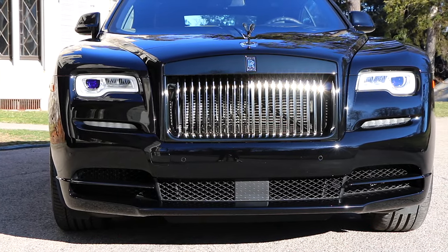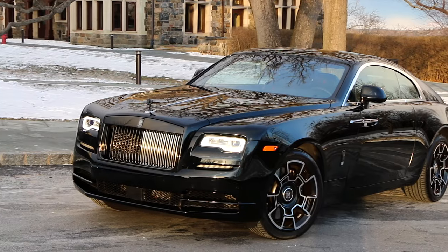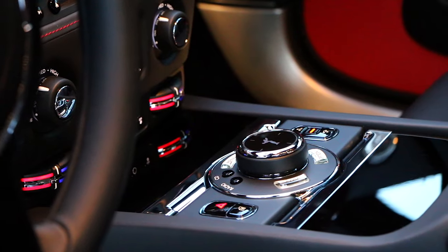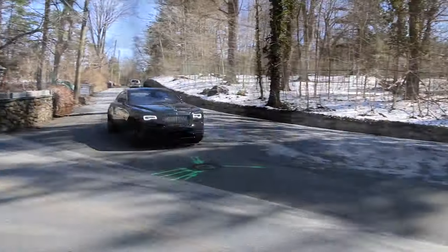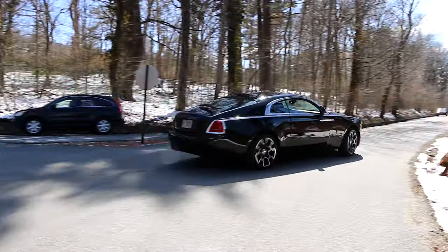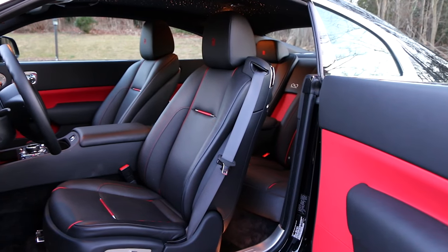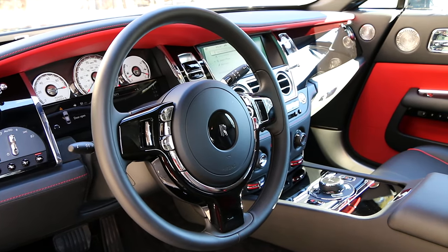Behold, the Rolls-Royce Wraith Black Badge. A few years ago, I had the opportunity to spend time with this $416,000 car and experience what it's like. I remember thinking at the time, how can anyone justify this kind of price tag on a car? Well, there's nothing like the drive in a Rolls-Royce. It is truly a unique experience, and now I get it.